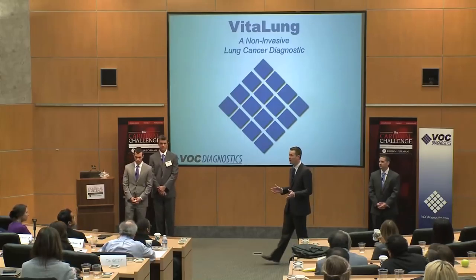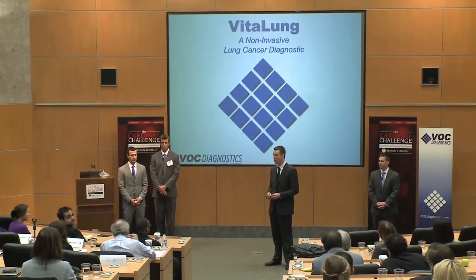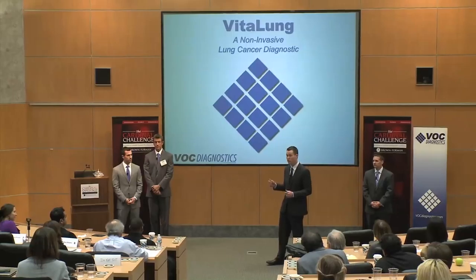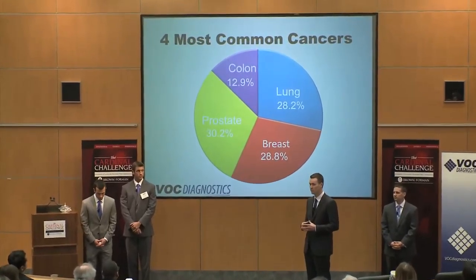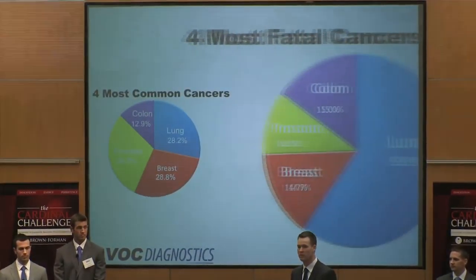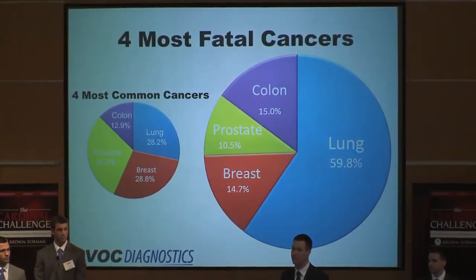160,000 people died of lung cancer within the U.S. just last year. That's more than breast, prostate, and colon cancer all combined. In this chart, you can see the incident distribution of these four leading cancer types. Note that both breast and prostate cancer are more common than lung cancer. Now let's look at the death distribution and pay special attention to lung cancer. Lung cancer is responsible for nearly 60% of these deaths.